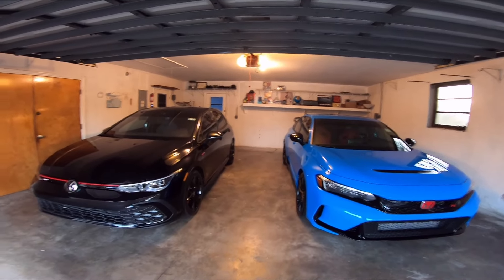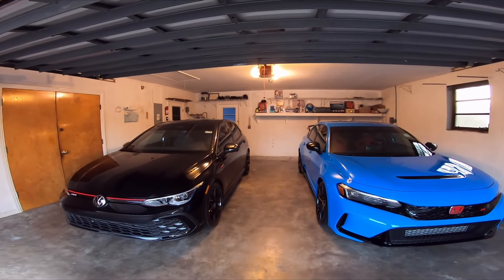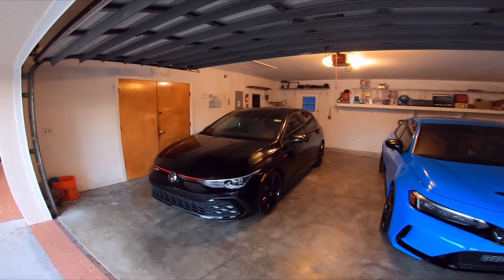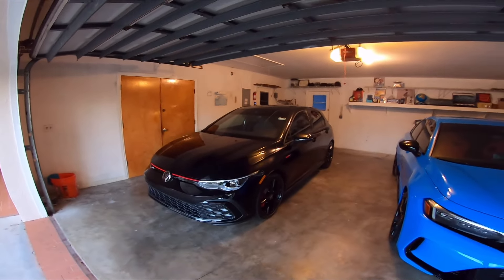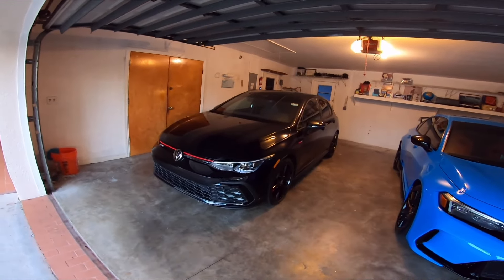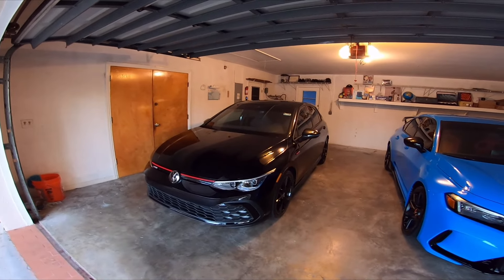Hello everyone, welcome back to the channel. In today's episode I'm going to go over the mods that I already did to my 2024 Volkswagen Golf GTI 380 Edition — last year of the manual gearbox. Hopefully that's not the case and Volkswagen will continue to offer these cars with manual gearboxes, but it has been designated as a 380, which is basically a code for the last year of the manual gearbox.